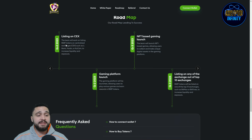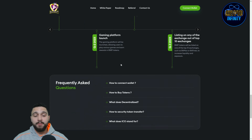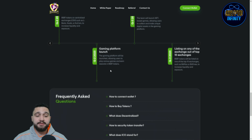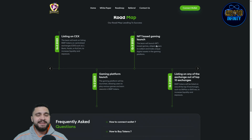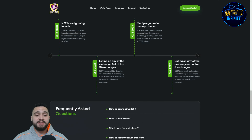The team will work on listing BSBT tokens on centralized exchanges such as LBank, Huobi, or KuCoin to increase liquidity and exposure. The gaming platform will be launched, allowing users to play various games and earn rewards in tokens. NFT-based gaming will also be included, and listing on any of the top 10 exchanges such as Bitmart or Binance is planned to further increase liquidity and exposure.